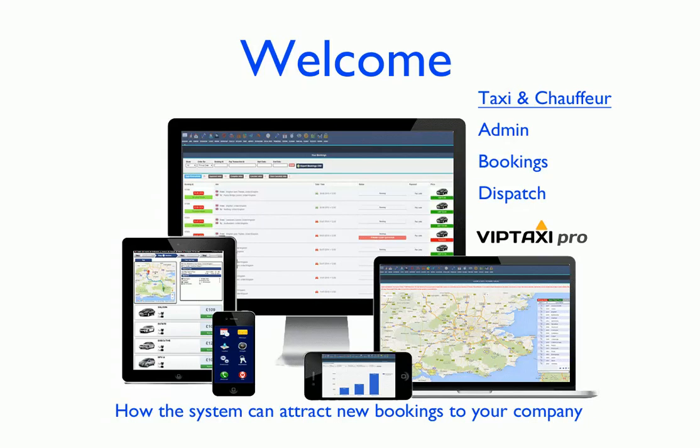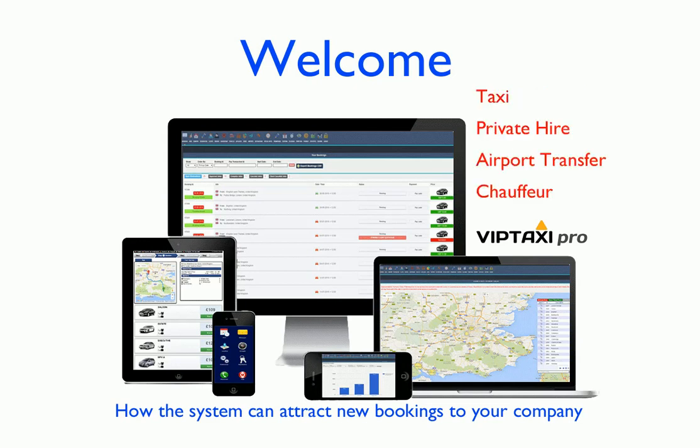Hi and welcome. Today we're going to have a quick look at how this admin bookings and dispatch system can attract new bookings to your company. The system is designed for the smaller taxi, private hire, airport transfer and chauffeur companies — companies with one driver up to about 15 drivers. The system is low-cost and easy to use, and being web-based there is no software to download or maintain.